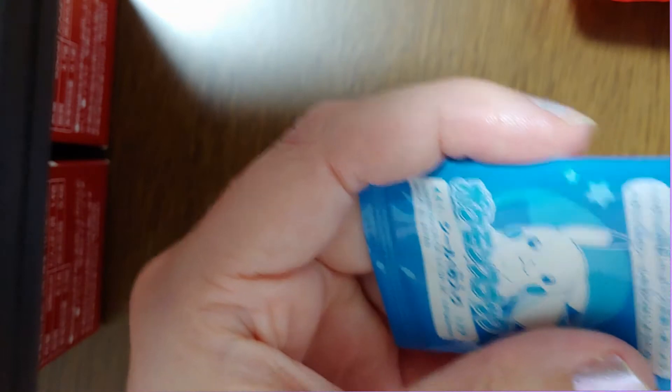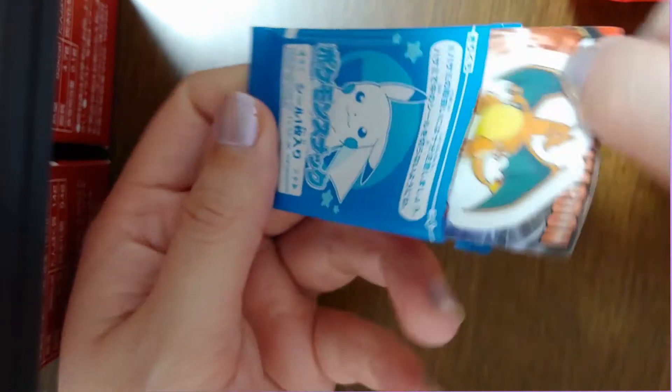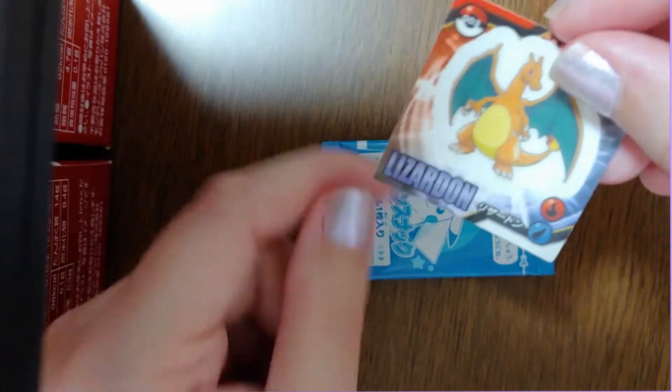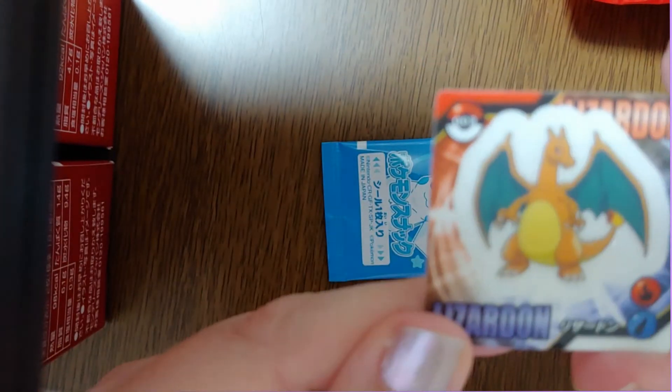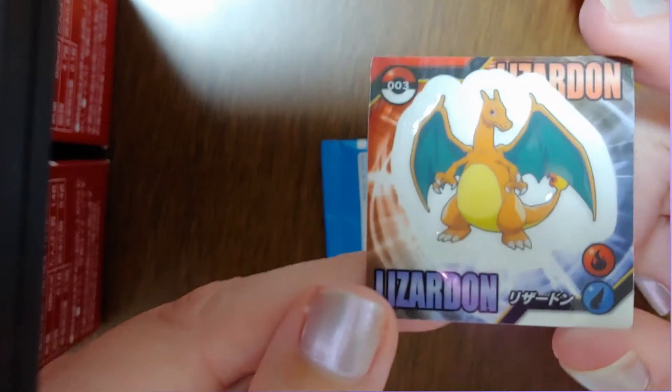Now for this guy. It looks like this is Charizard — some sort of sticker or decal. Pretty cool.